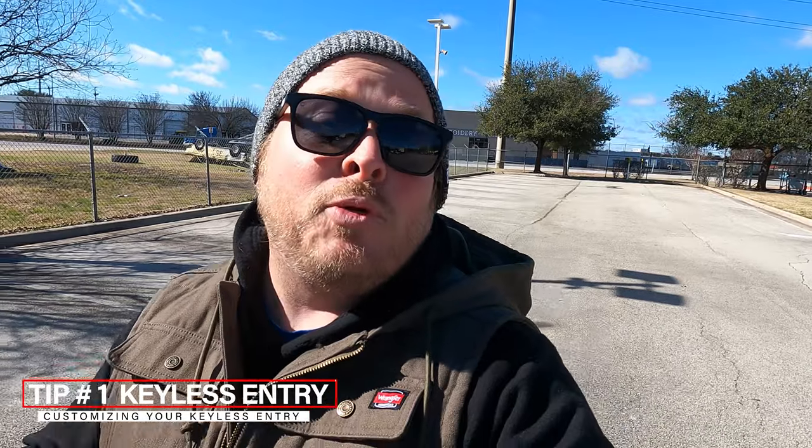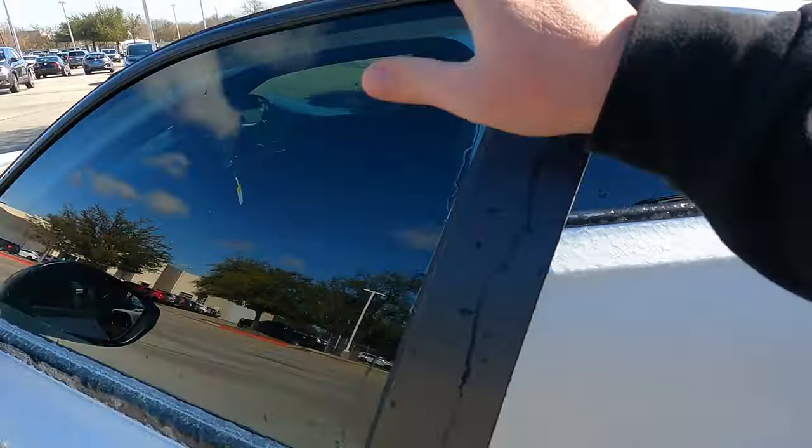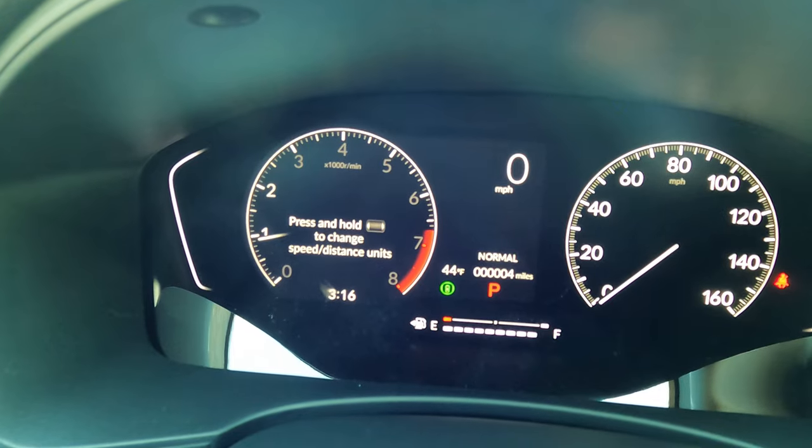This first tip is related to your keyless entry setup. Right now the car is set up so that when I touch the door handle it'll unlock just my driver's side — it's not going to unlock my back doors or my passenger side. So if it's raining, my passengers, friends, family, and wife are going to be super mad. What if I could set it up so touching that door handle unlocks all the doors?